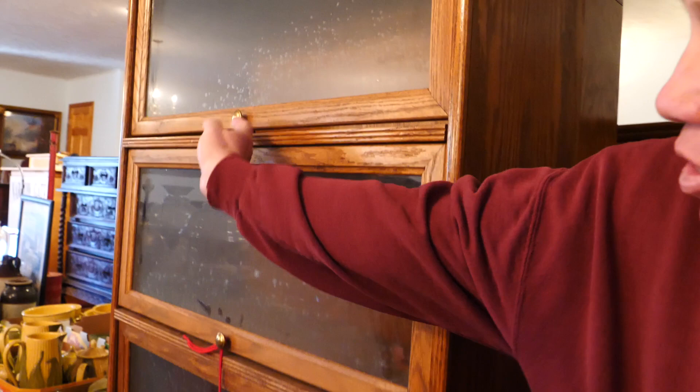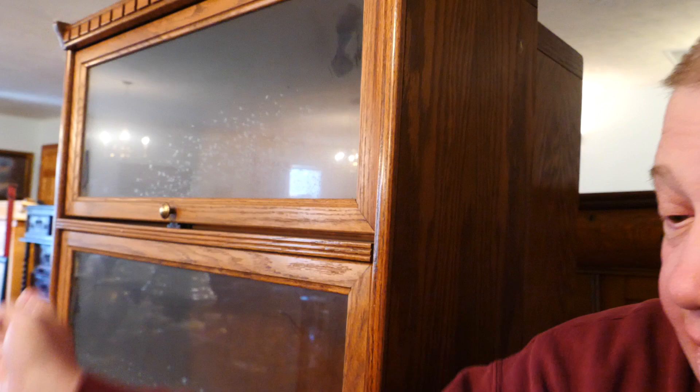These are barrister shelves. They come open just like that. Nice stack. We have a nice desk right here — little desk. Cabinet. Another roll top desk.